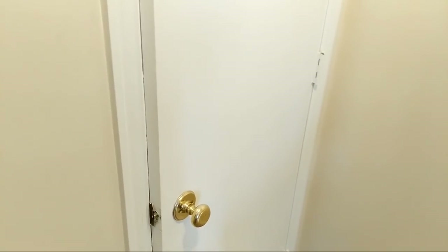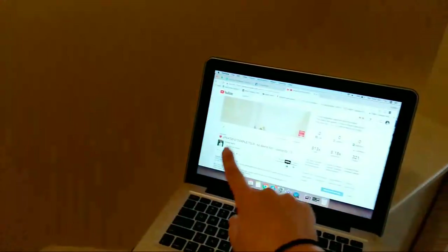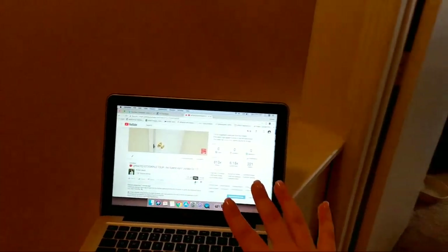I will be answering your comments. I do have my laptop here at the corner of my closet.